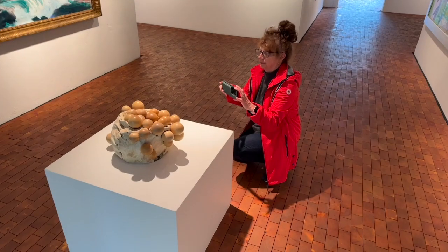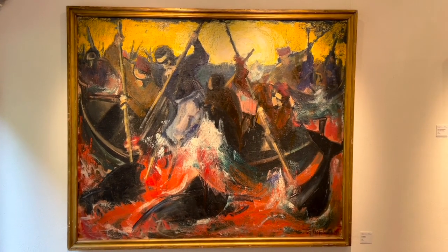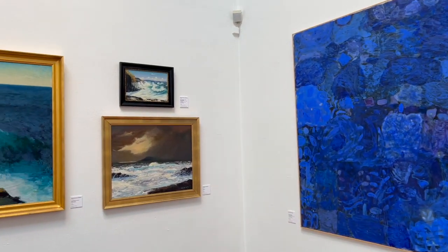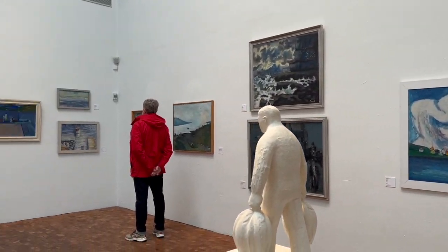Taking a walk through the art gallery, the theme is sea life. There are lots of pictures and paintings of whales and dolphins, and the life at sea for the people of the Faroe Islands.